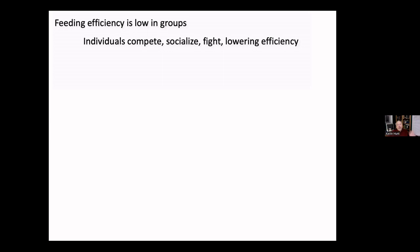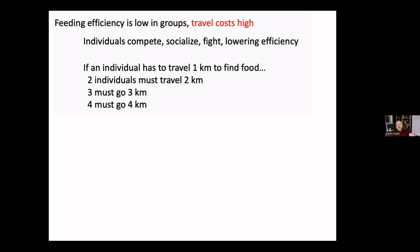Females can't afford to be in groups as males can — they have other demands on their energy, feeding both their nursing infant and themselves. If an individual has to travel a kilometer to find enough food, and she wants to travel with a friend, the two of them have to keep moving further — maybe two kilometers — and three individuals would have to go three kilometers. This makes traveling with others very expensive.